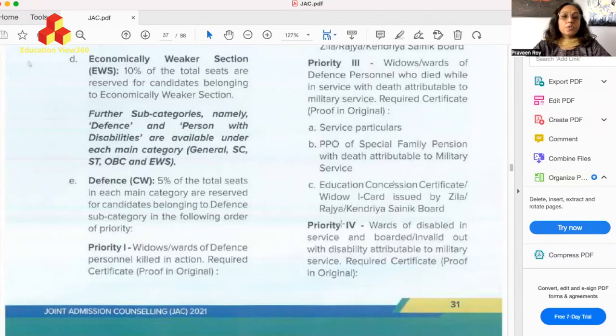Defense CW category is a horizontal reservation — that means you are not taking seats from anybody. These are seats allocated over and above the normal allocation. If an institute has a capacity of 100 seats, then the five CW seats (5% of 100) are over and above the normal allocation. We have basically nine priorities under this — priorities one to nine are for the wards and widows of defense personnel.